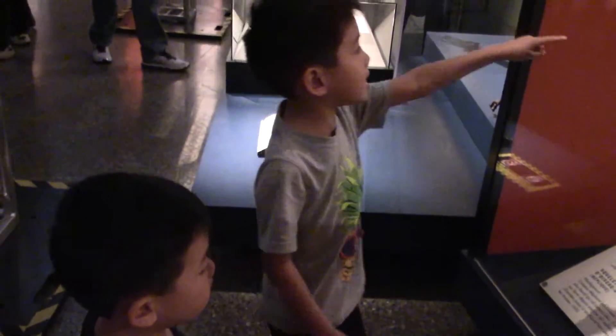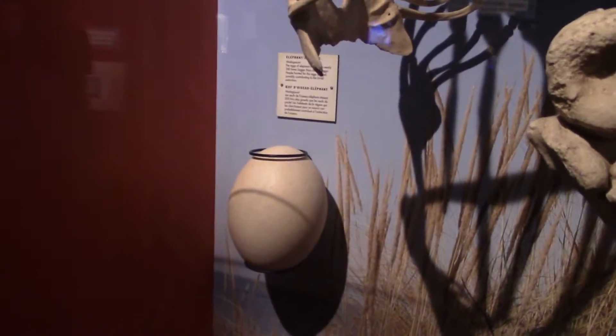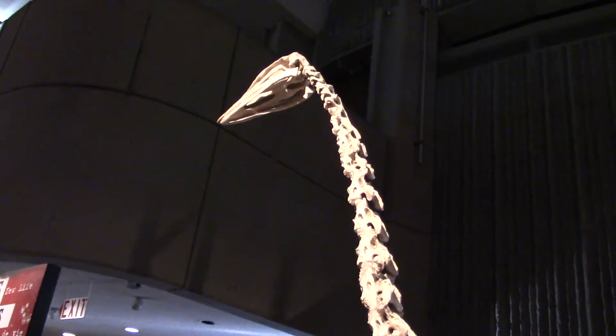You know what this is called? An elephant bird. And what is that? That's its egg. Whoa, that's a pretty big egg. It's a cage for it.